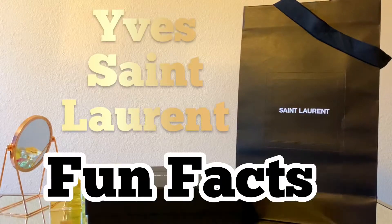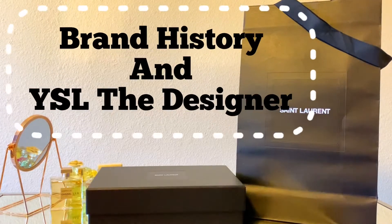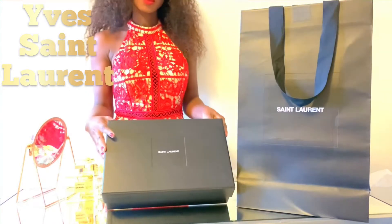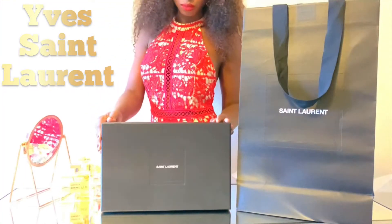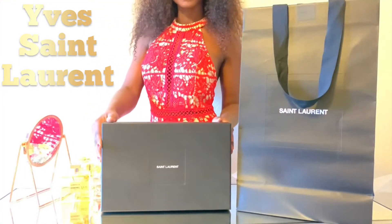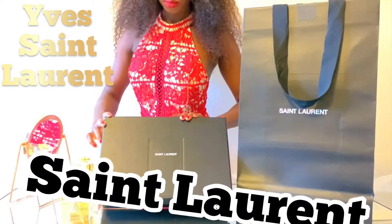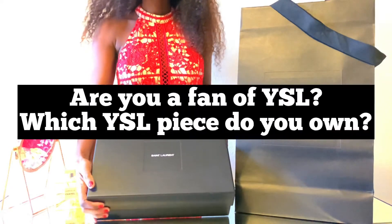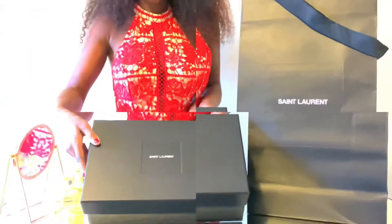Let's talk about a few fun facts about the brand history and YSL the designer. It is important to note that under new brand ownership, YSL has been shortened to just Saint Laurent. But first, I have a question for you: are you a fan of YSL, and which item do you own?